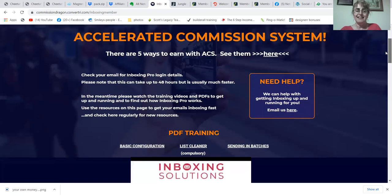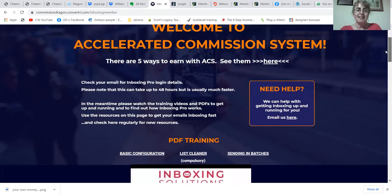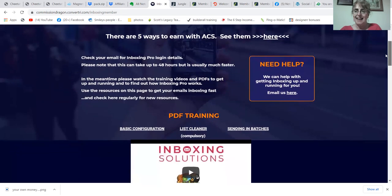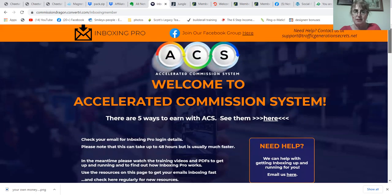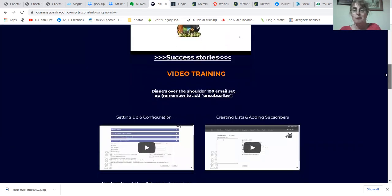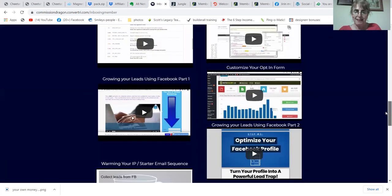What is Accelerated Commission System? It is a system where you can get ClickBank sales with drip emails. All the training is here. It used to be called Inboxing Solutions, but as people are crushing it, he has now changed the name to Accelerated Commissions because that's what you get.